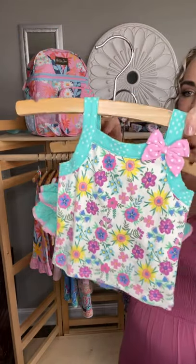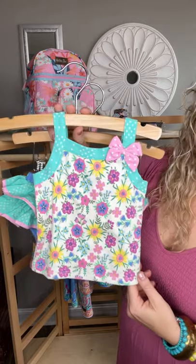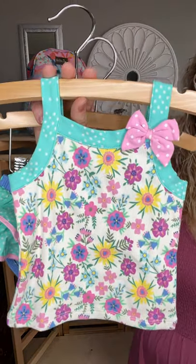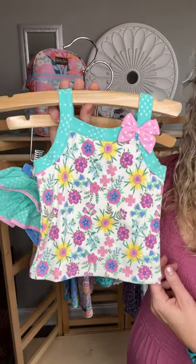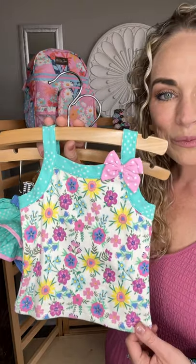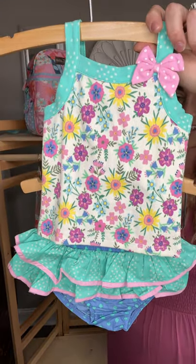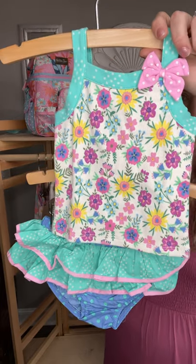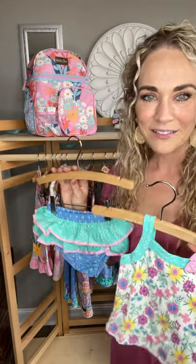Let's talk about this precious tank top. Look at these fun little polka dots right here across the sleeve that continues over the neckline, a beautiful pink and white polka dot bow detail right at the front of the shoulder, and gorgeous floral springtime summer flowers — daisies and what look like pansies. It's just precious. Look at it paired with these bloomers. Can't you imagine your sweet little one, your niece, or your granddaughter just bouncing around in these, toddling around with those little chunky legs?